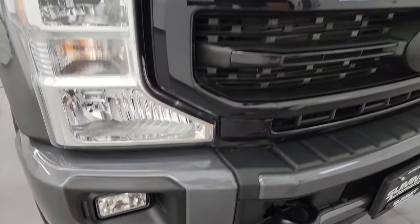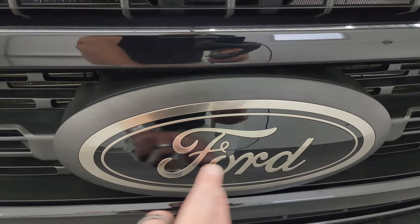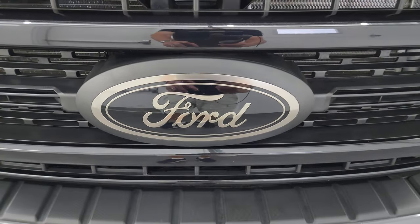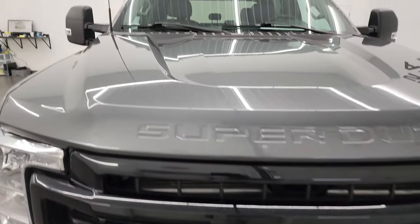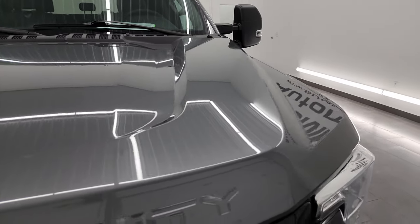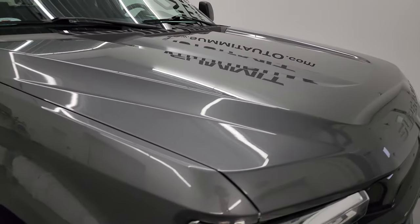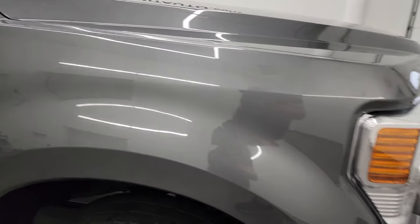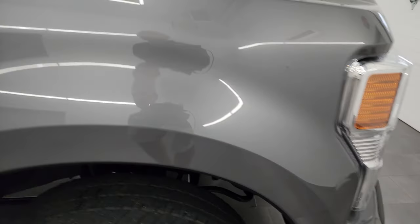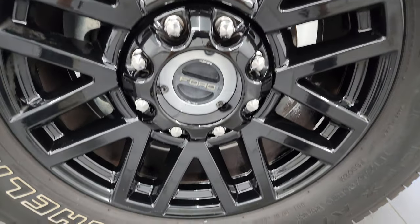You get the color-matched painted bumpers with the Black Appearance Group as well. Factory fog lights. You also get the gloss black grille and the bronze-finished Ford logo — I always liked those Ford logos. They look really good in that bronze and black. The hood is in really nice condition, didn't see any major dents. Passenger side front fender is in fantastic condition as well, no major scuffs or scrapes.